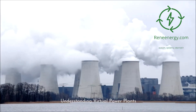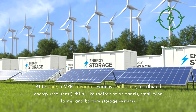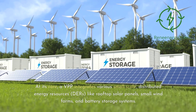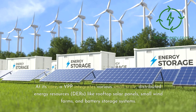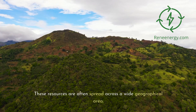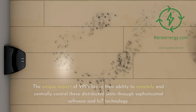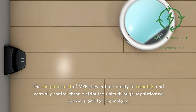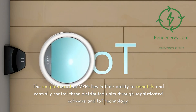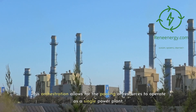Virtual power plants represent a paradigm shift in energy management. At its core, a VPP integrates various small-scale, distributed energy resources — DERs — like rooftop solar panels, small wind farms, and battery storage systems, often spread across a wide geographical area. The unique aspect of VPPs lies in their ability to remotely and centrally control these distributed units through sophisticated software and IoT technology, allowing for the pooling of resources to operate as a single power plant.